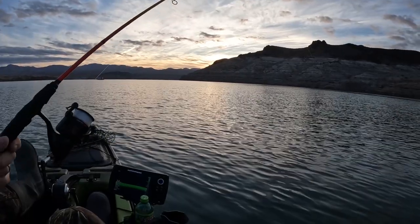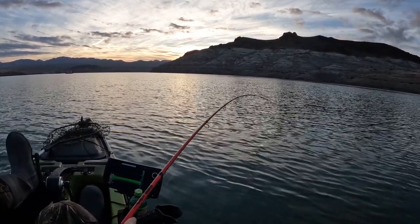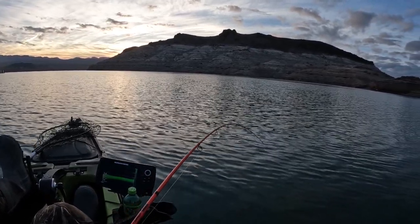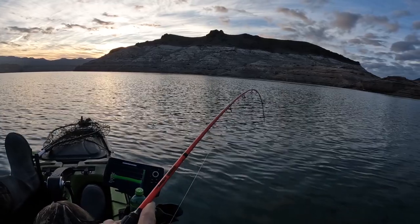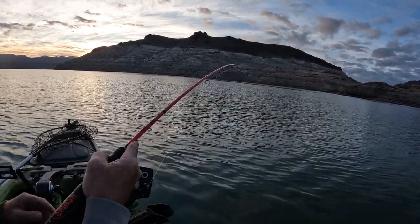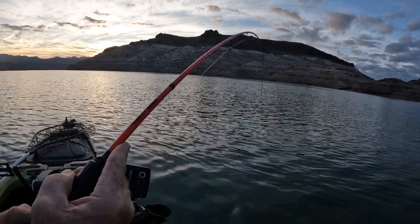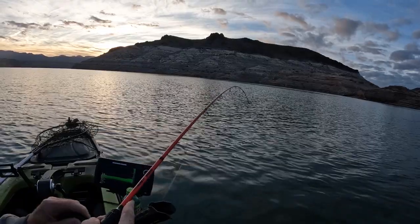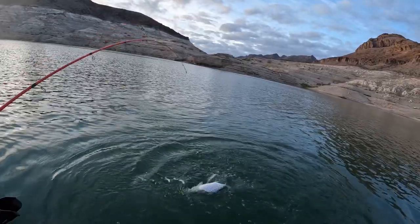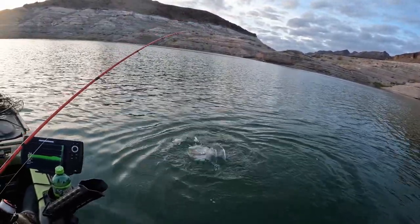This couldn't possibly be what I was after — no, no, it's got to be a striper. It's a nice striper at that — there he is! Skunk beater, end of December skunk for 2022. First one of the day!